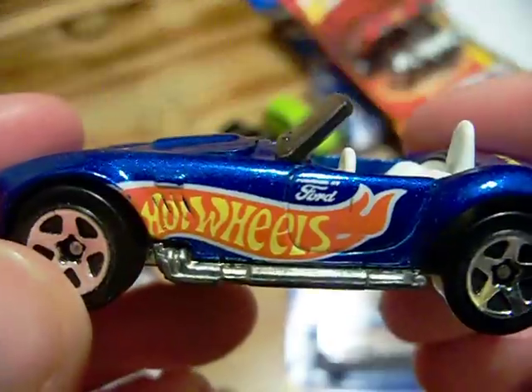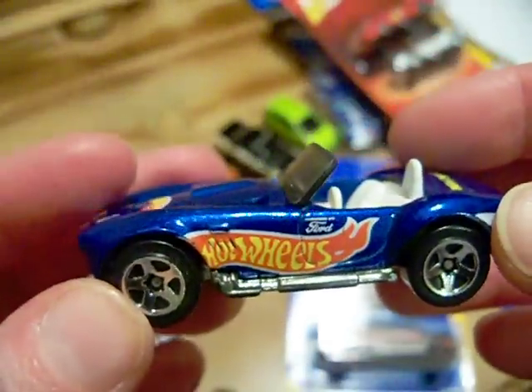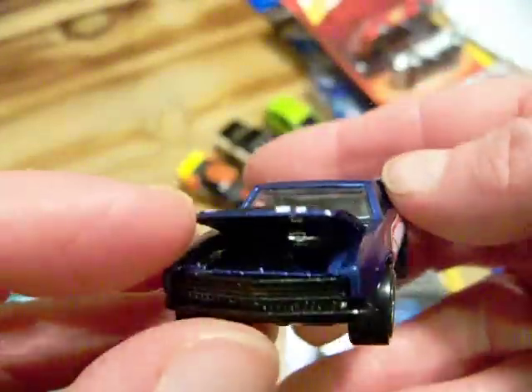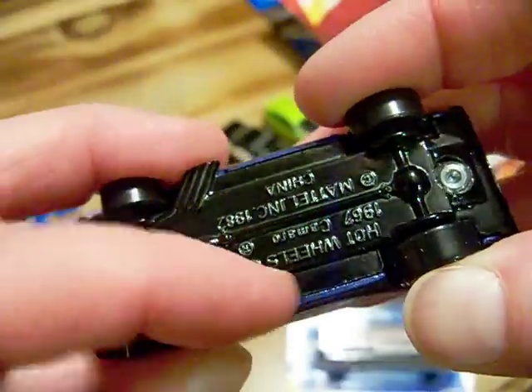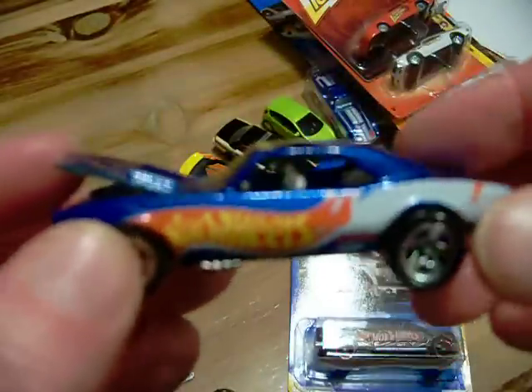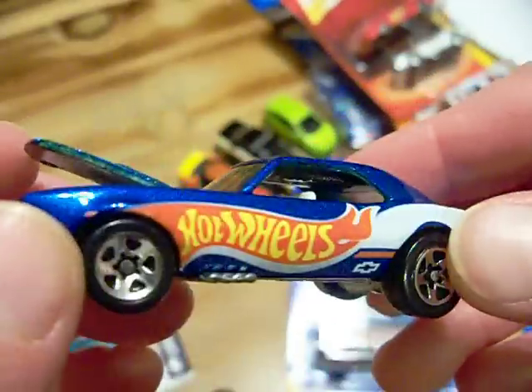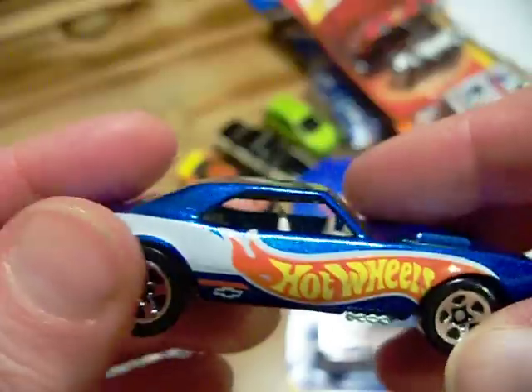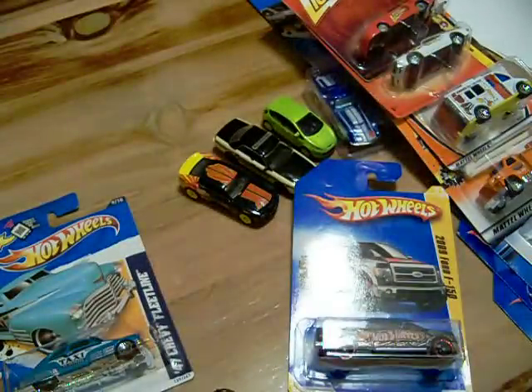He sent me a few more — very nice indeed. He also sent me this Camaro with an opening hood — it has a metal bottom, Hot Wheels logo. And here is another Camaro, also with an opening hood, metal base — very nice. I love these Hot Wheels logo cars; I'm trying to get them all but some of them are a little expensive — what can you do?